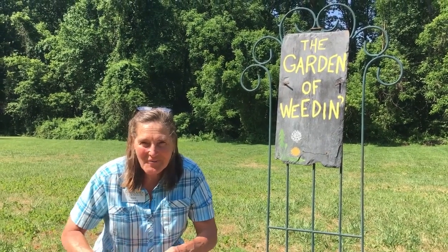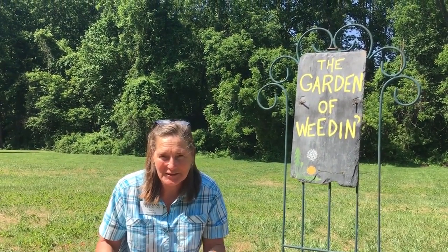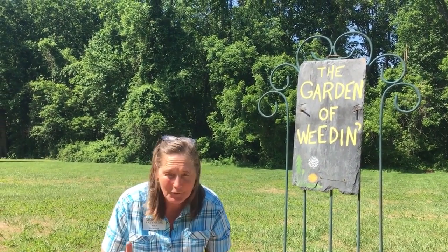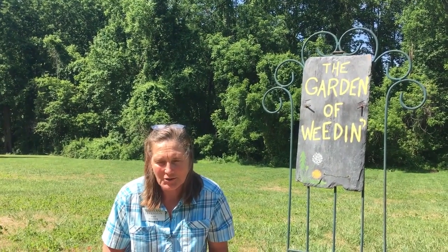Hey master gardeners, I'm out in a yard today that's full of mining bees, sometimes called digger bees — all different species of bees flying all around here. I know if you have them you say what a nuisance, because people who are allergic to bees don't want these in their yard. But I just want to say these are very valuable pollinators, so let's talk a little bit about them.